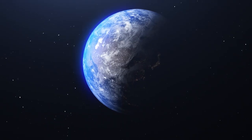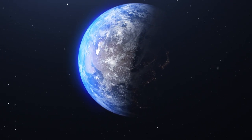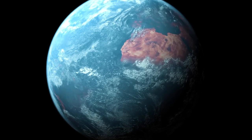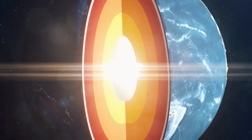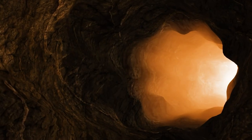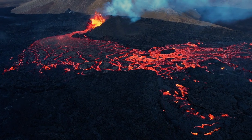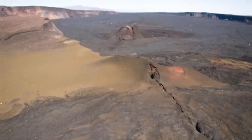But then Pangaea broke apart. Just as it formed through the movement of new material away from rift zones, it was the same mechanism that caused the supercontinent to separate. There was a weak point in the Earth's crust, and scientists believe this was where it all began. At this point of weakness, magma from the depths of the Earth's mantle surfaced, giving birth to a volcanic rift zone. Over time, this rift zone expanded and grew larger, forming a basin.